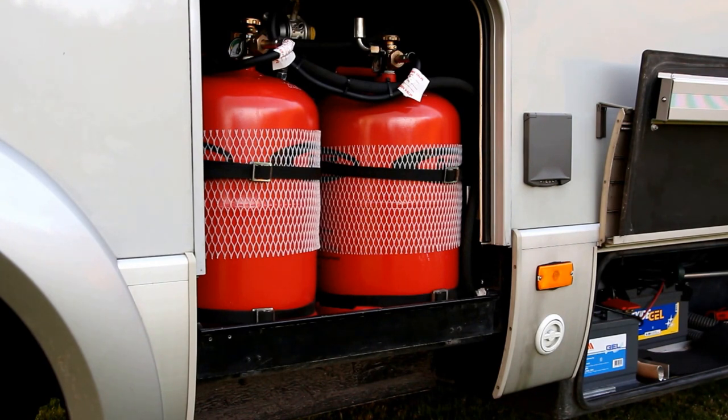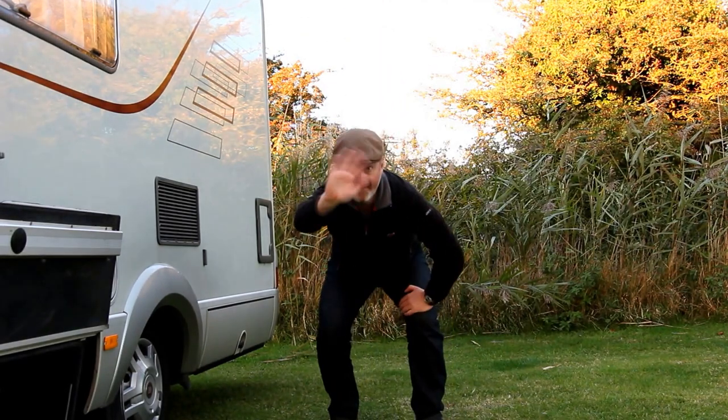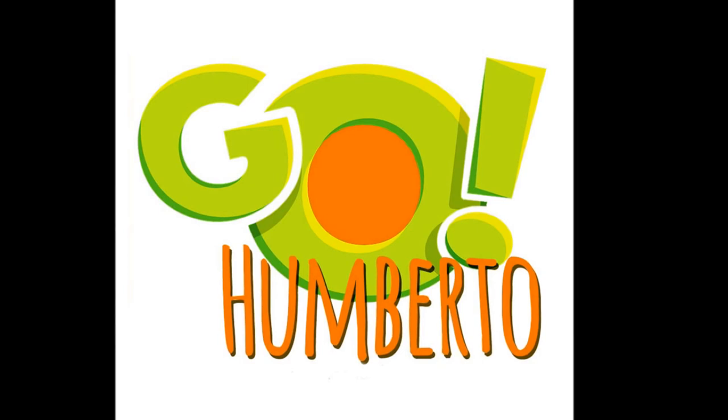That's pretty much it. So much storage really - if we use it properly then we've got no worries, especially the big skirt locker at the back which takes 4, 5, 6 of those big boxes. Barbecue goes in there. And speaking of which, it's time for me to finish my beer. So let me just say goodbye. Bye bye YouTube, see you next time. This is Leon and Angeline at Go Humberto - see you next time.